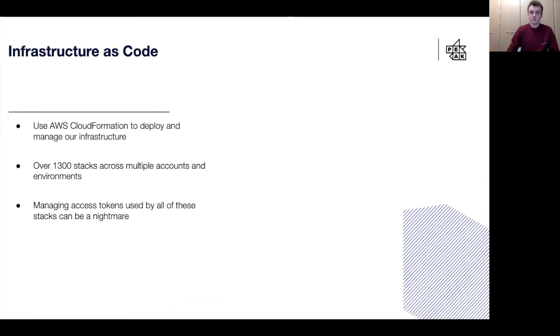At Peak, we use AWS CloudFormation to deploy and manage our infrastructure. In fact, we have over 1300 stacks across our different accounts and environments. But managing the access tokens used by all these stacks can be a nightmare, so much so that we decided we wanted to create a solution that could automate this.